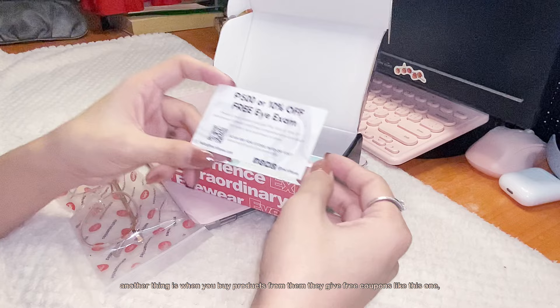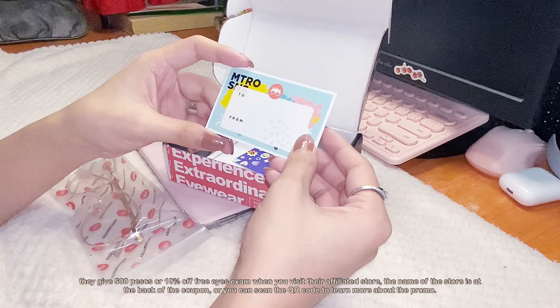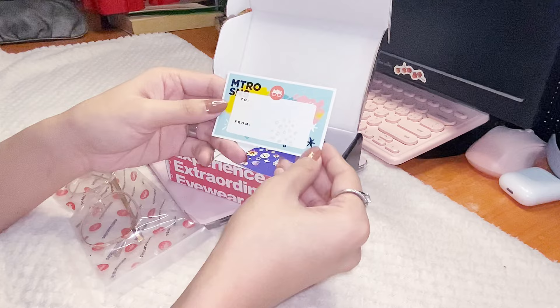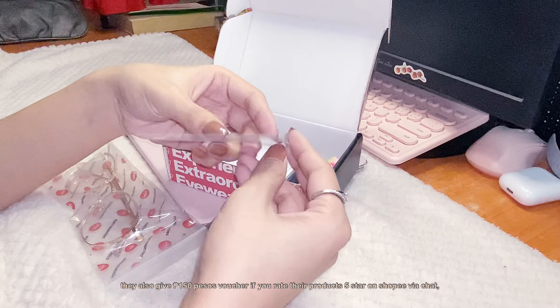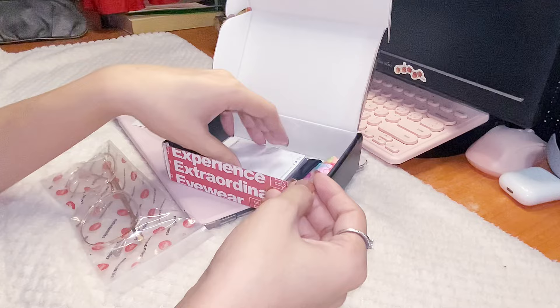Another thing is when you buy products from them, they give free coupons — like this one: 500 pesos or 10% off, plus a free eye exam when you visit their affiliated store. The store name is at the back of the coupon, or you can scan the QR code to learn more. They also give a 150 pesos voucher if you rate their products five stars on Shopee via chat.